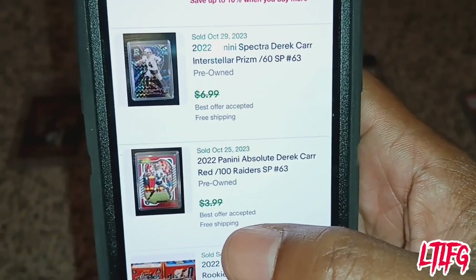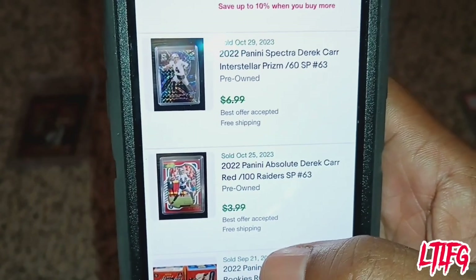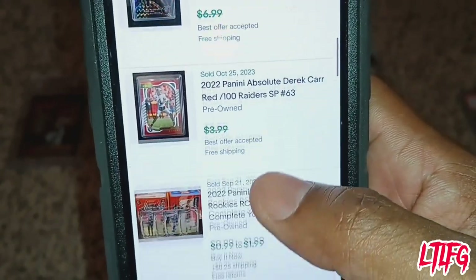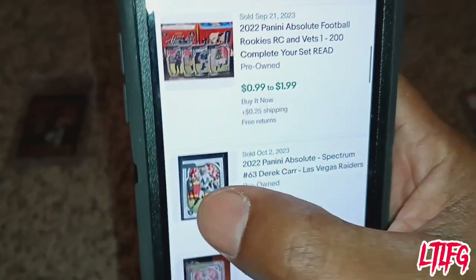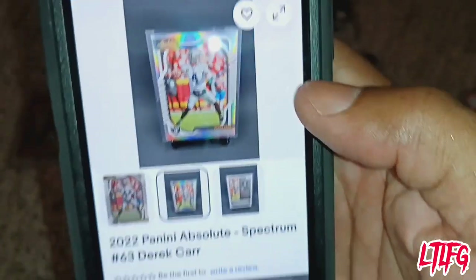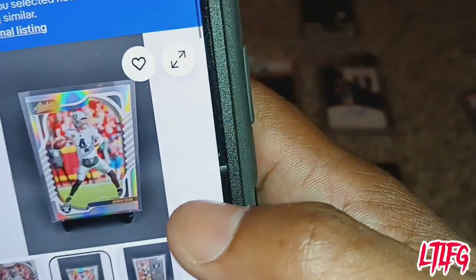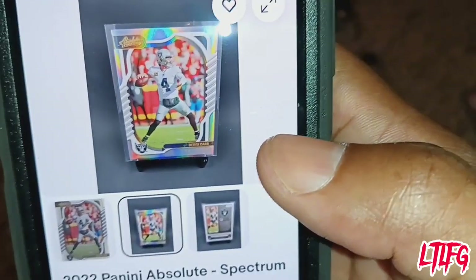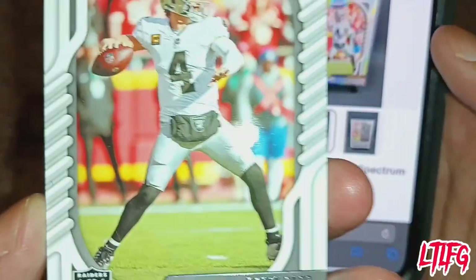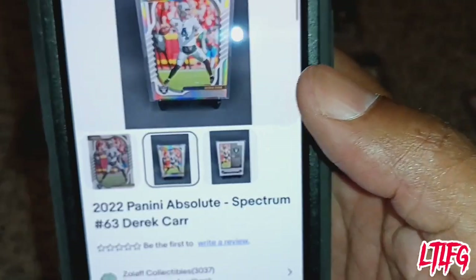There's a difference between a base card — just a plain card — a refractor, and a number card. There are so many different variations. We found the one we have right here — see, that's a silver card, more shiny and glossy than a plain base card. I'm just showing you how to look up cards you already have.